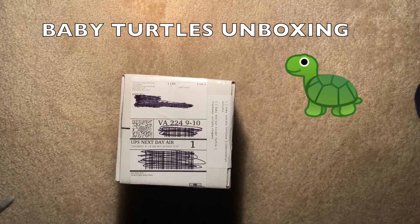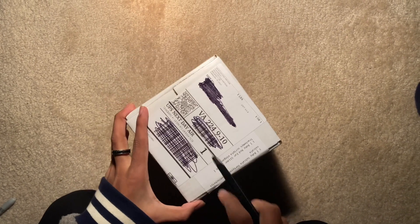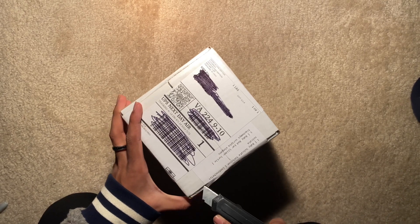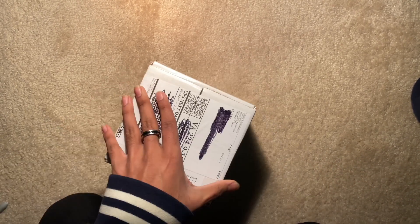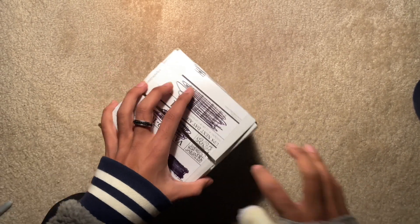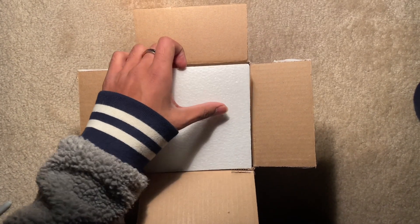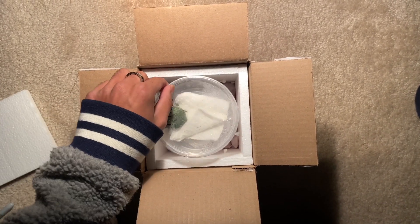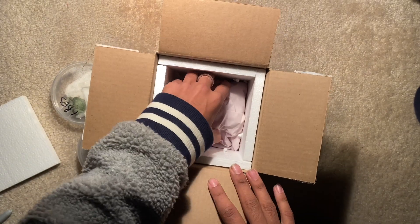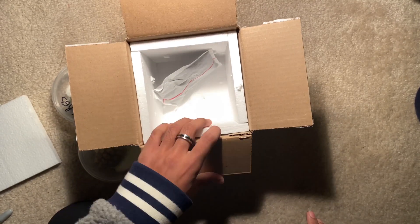Hey everyone, so I just got this delivered and there are two little surprises in here, so let's open this up and check them out. They did include a heating pad which is still warm, so that's pretty good.